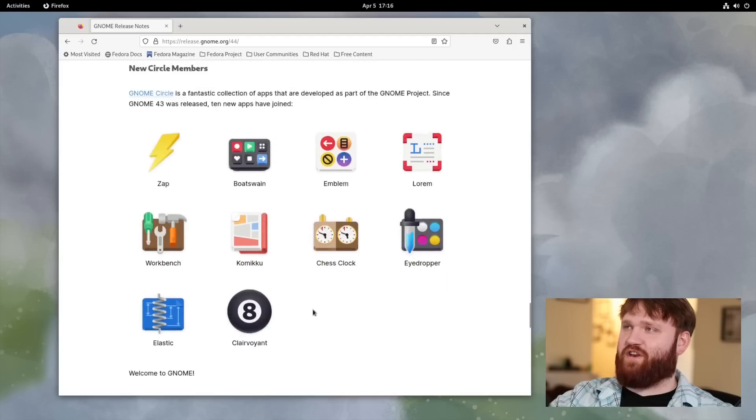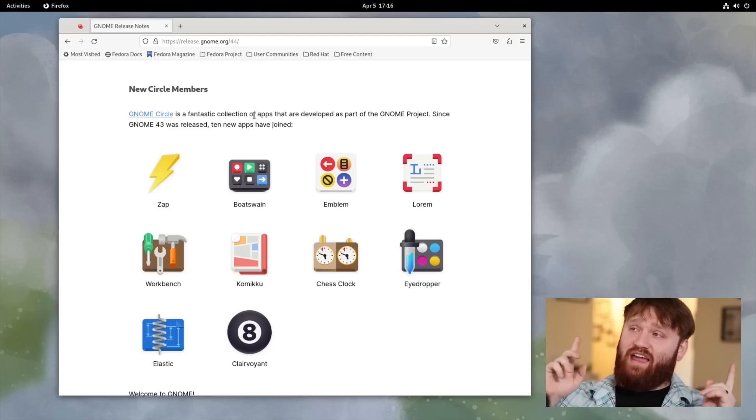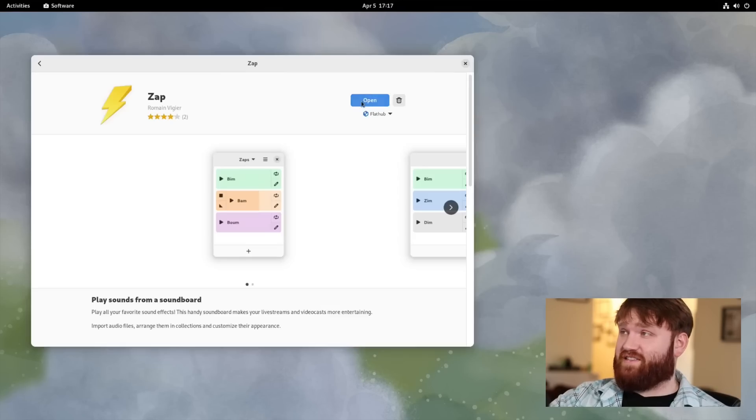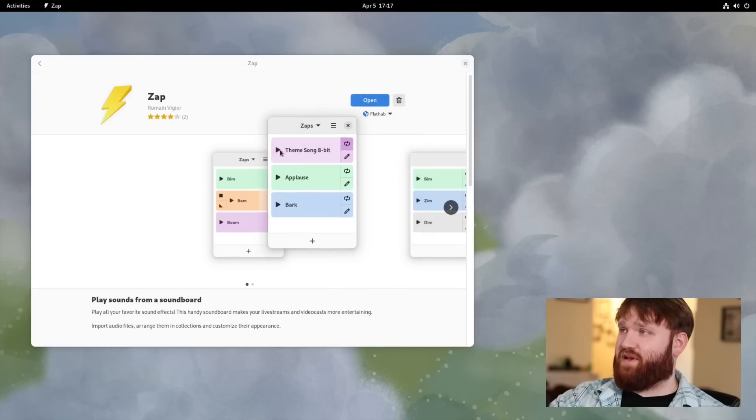For the rest of the video I want to cover the new GNOME Circle members. I've done a whole video on what Circle is and some of the nice GTK applications included. The first new addition here is Zap, which allows you to play sounds from a soundboard — you can select files, add more, and build a whole soundboard for streaming or whatever you'd use it for.